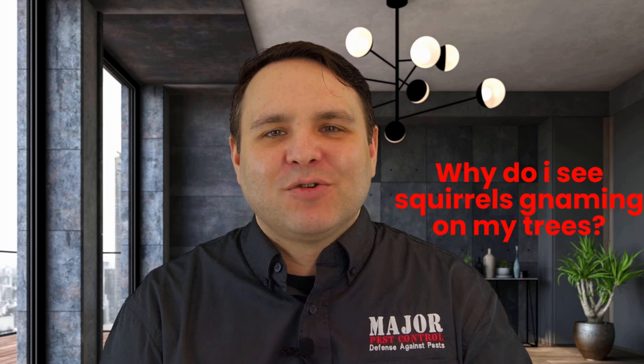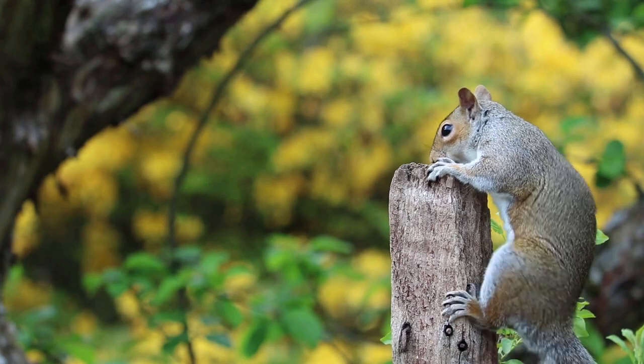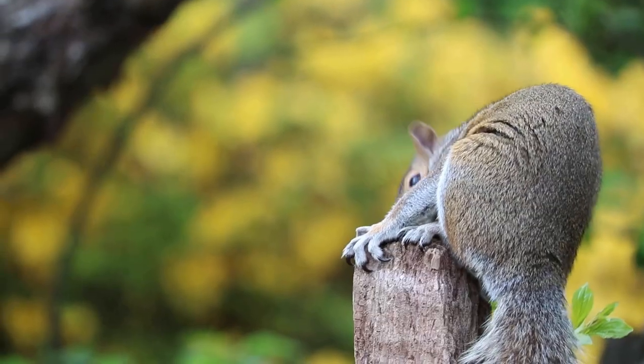Why do I see squirrels gnawing on my trees? Either they are hungry, as they will eat bark from time to time, or they are filing their teeth. Since a squirrel's front teeth actually never stop growing, they need to gnaw on things to keep them short and sharp. The front of a squirrel's teeth may appear orange, which is really just hard enamel.